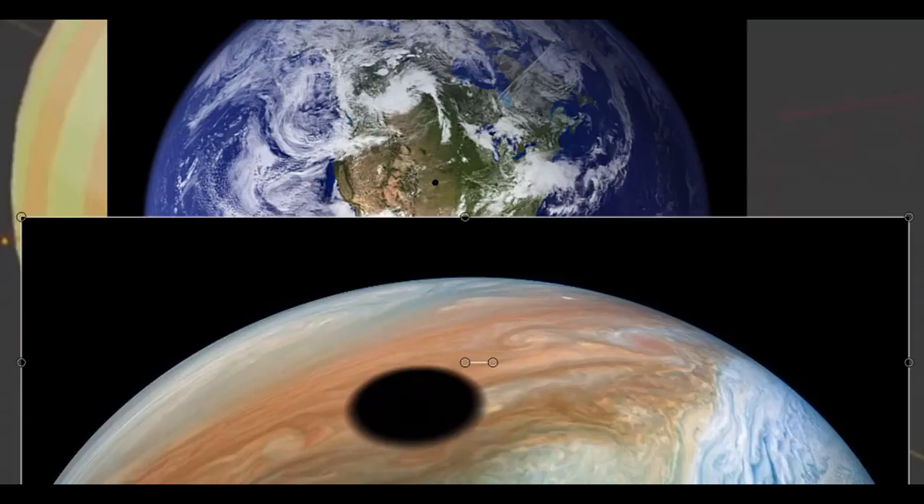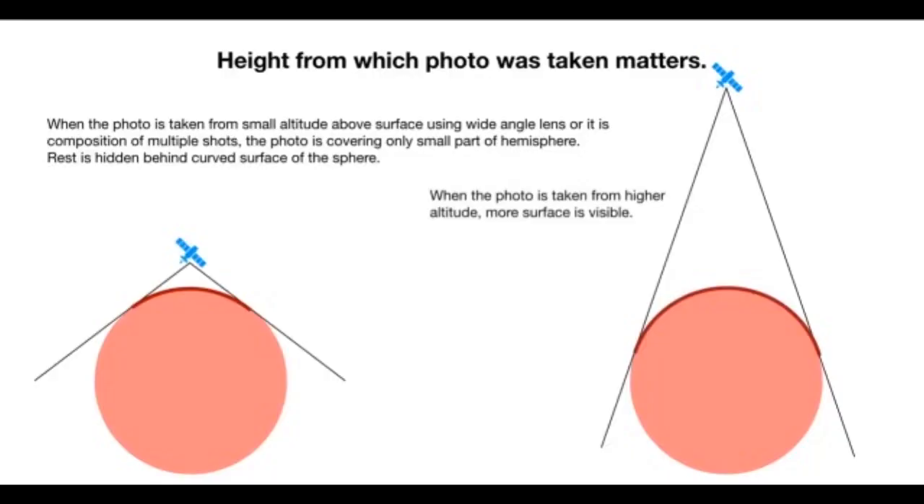Yeah, there's a little bit of difference. The flat-earther's argument essentially boils down to: look at this NASA photo showing the shadow of Io on Jupiter — when you compare it to what you'd expect to see the shadow of the moon on the Earth, it is huge. So according to Mr. Thrive and Survive, the NASA photo must be fake. However, a graphic from earlier in the video points out: height from which the photo was taken matters, and when the photo is taken from a small altitude using a wide-angle lens or is a composition of multiple shots, it covers only a small part of the hemisphere. So the photo of Io's shadow on Jupiter was likely taken with a wide-angle lens, which would accentuate the curve and make the shadow appear bigger than it actually is.